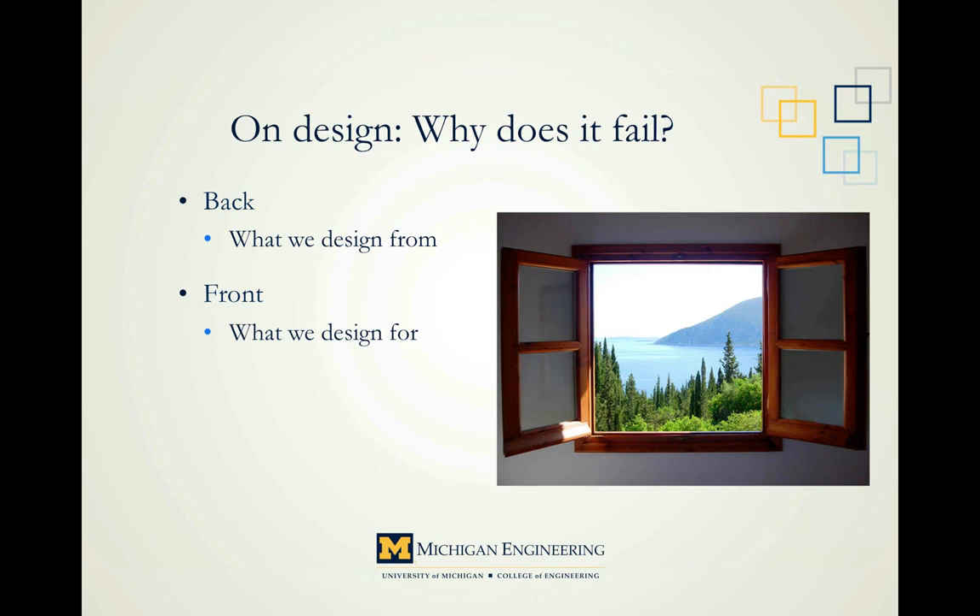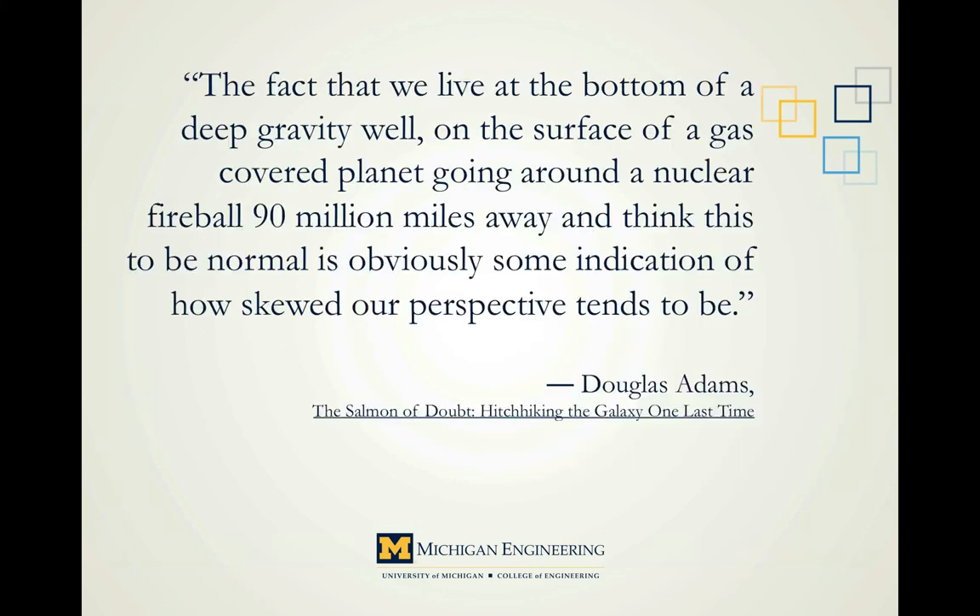I have this notion that there are really only two sides to design — back and front, like a coin. The back is the conceptual framework and worldview that we design from, our personal reality and perspective as designers. The front is the actual application of our creativity toward the solution to a problem. We'll address the back first, because as humans we're already biased in our problem-solving perspective. The fact that we live at the bottom of a deep gravity well, on the surface of a gas-covered planet, going around a nuclear fireball 90 million miles away, and think this to be normal is obviously some indication of how skewed our perspective tends to be. That's Douglas Adams, from The Salmon of Doubt.